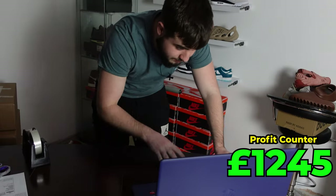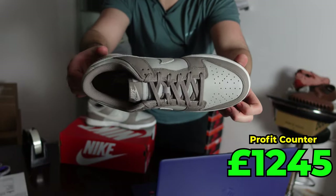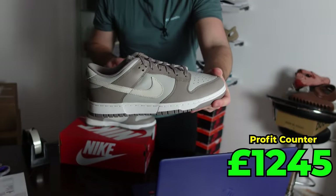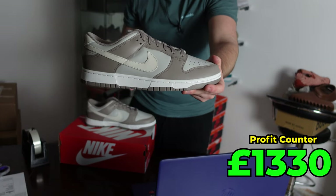Now we have the bulk orders — quite a lot here, five pairs. These are the Bone Beige Dunks, a great looking sneaker released on Nike a couple of weeks back with really low stock. I bought these for around £105 and they've sold for £190, so an £85 profit on these.